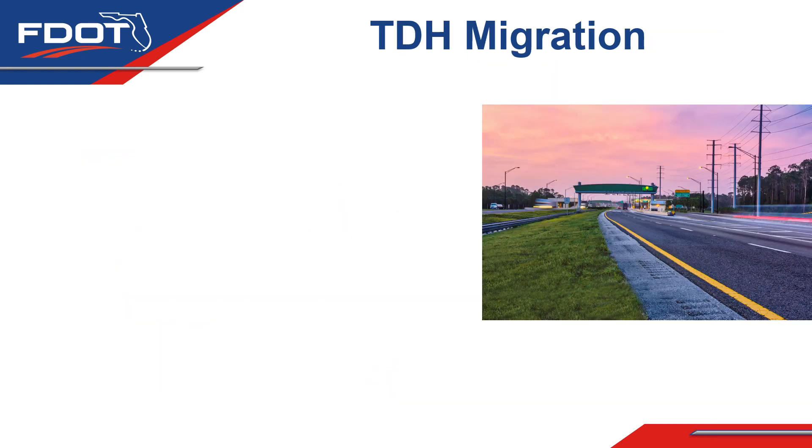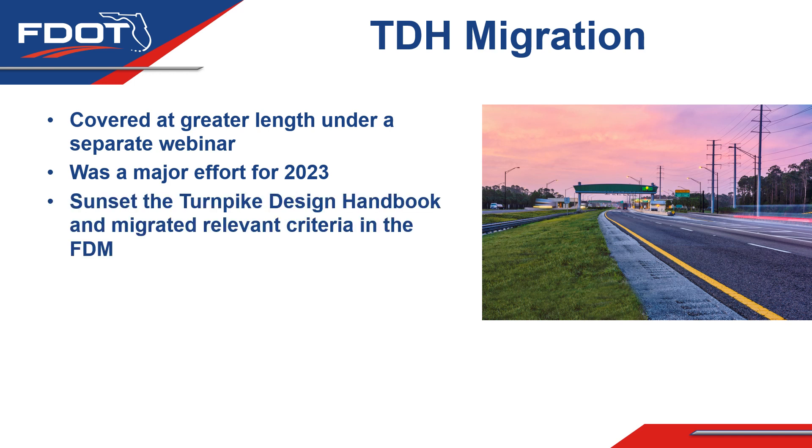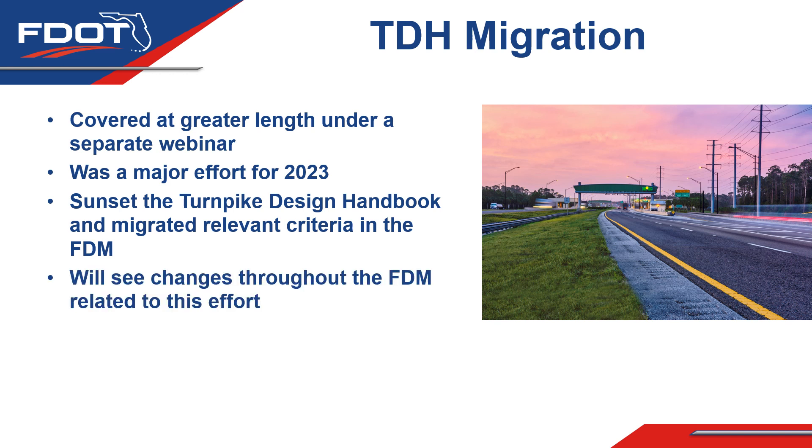The Turnpike Design Handbook Migration is covered in greater detail under a separate webinar. As part of the 2023 FDM, it was a major effort that resulted in a number of changes throughout the document. The purpose was to sunset the Turnpike Design Handbook and migrate the relevant criteria from it into the FDM. These changes can be found throughout the FDM in various chapters.